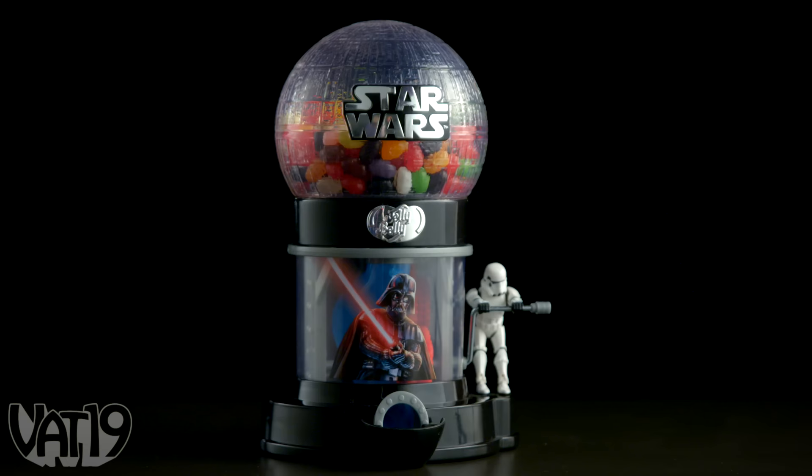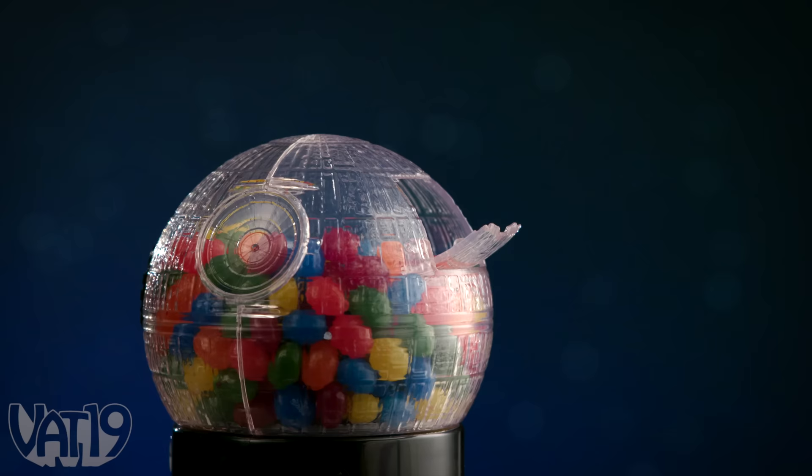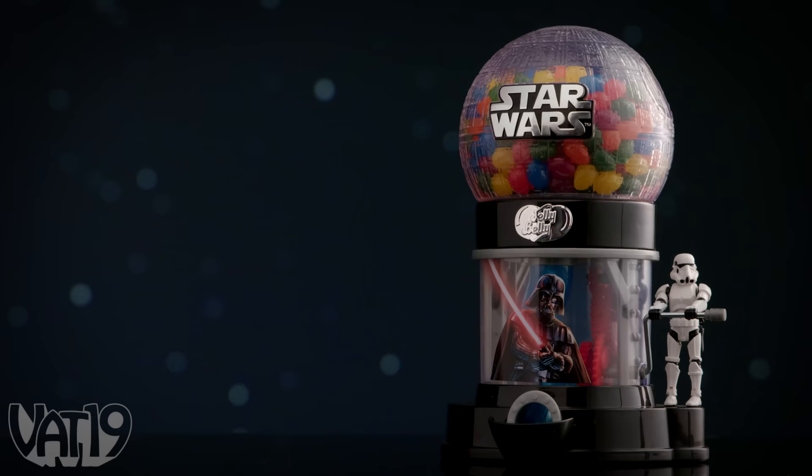Show your fandom with the Star Wars Jelly Belly Bean Machine. Luckily, you don't need the Force to dole out delicious Jelly Belly treats — just apply some Force. The Death Star holds 23 ounces of jelly beans that the Stormtrooper will dispense for you.